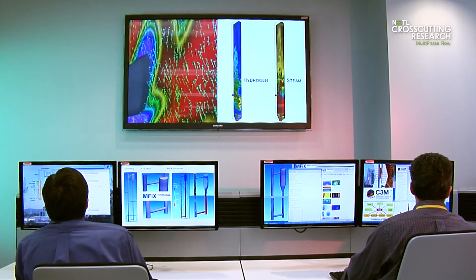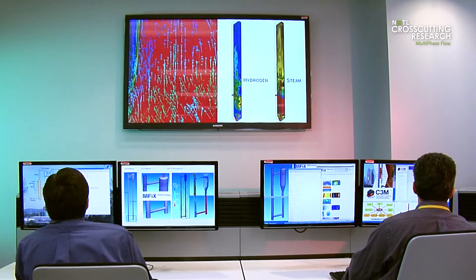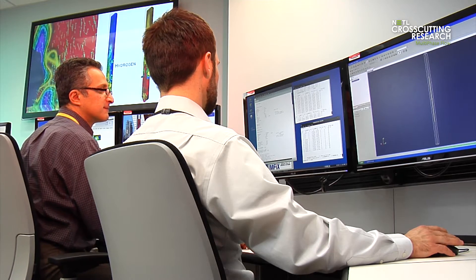For over 30 years, NETL's work in multiphase flow science has served as one of the cornerstones of the lab's research portfolio.